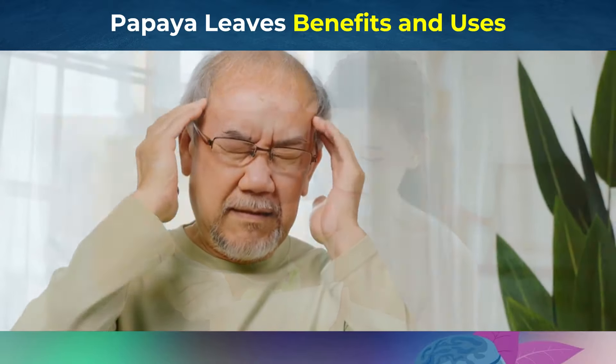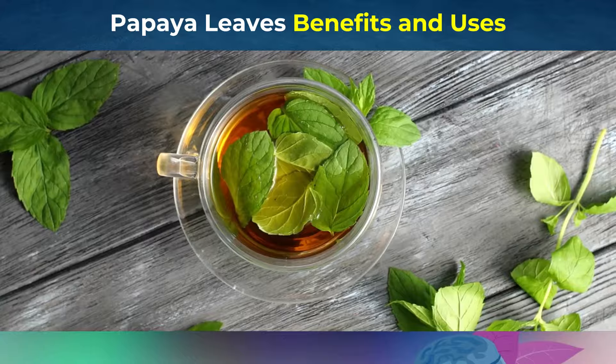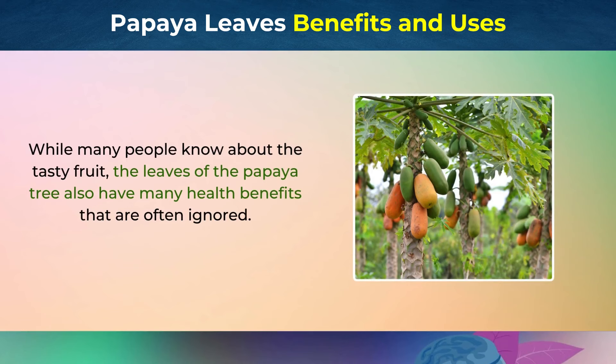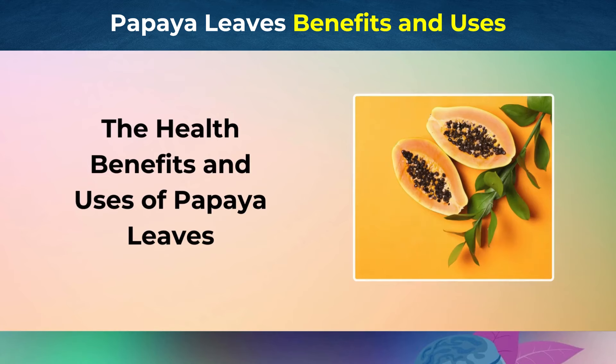Do you often struggle with health problems even though you eat well and exercise regularly? You might be missing out on a powerful natural remedy that's been used for centuries: papaya leaves. While many people know about the tasty fruit, the leaves of the papaya tree also have many health benefits that are often ignored. In today's video, we'll reveal 15 amazing benefits of papaya leaves and how you can use them to improve your health.